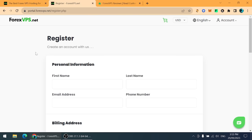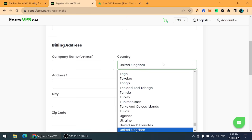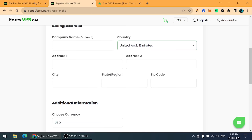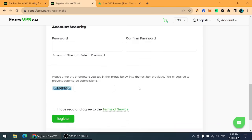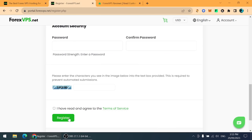For signing up on ForexVPS.net, you need to enter your first name, last name, email address, and personal mobile phone number. I'm currently in the UAE. Then enter your address, city, state, zip code, currency, password, and confirm password. After completing all fields including the CAPTCHA, they will send you a confirmation email.